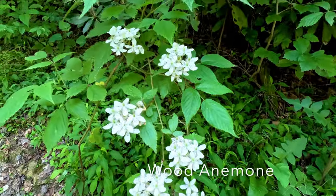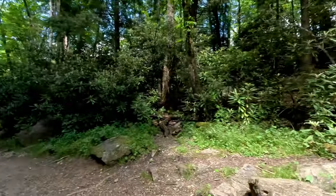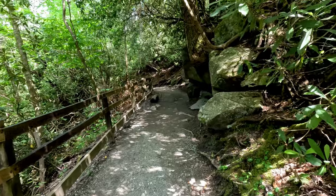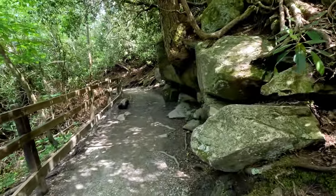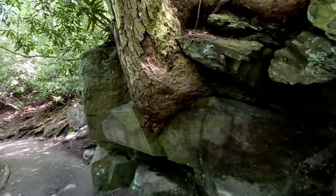I don't know what these are either, we'll have to look them up. Alright, I think we're going to the upper falls, just that way. I like this tree growing out of the rock here.